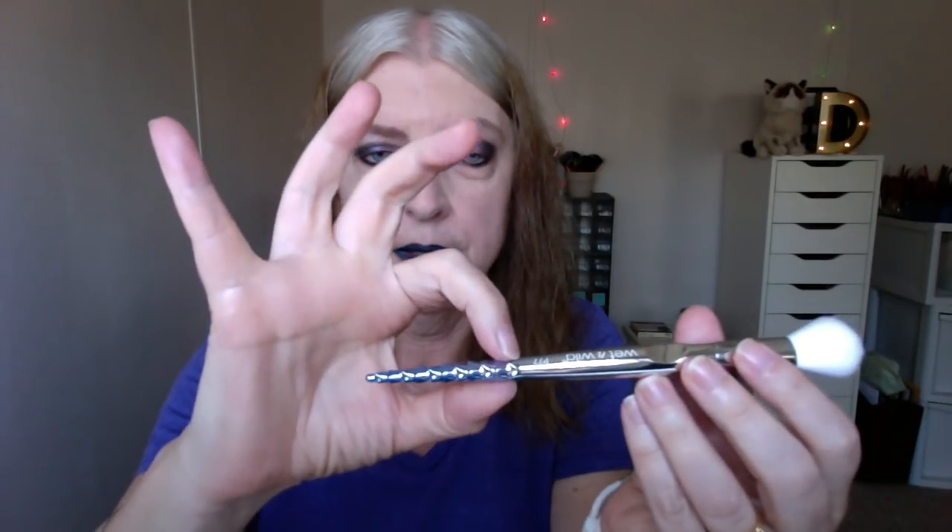The next one is the P77 brush, and this is a highlighter brush. It has white bristles instead of brown, and it has a silver and blue handle with the dragon's tail that just goes down, descending smaller and smaller. Wet n Wild is just killing it — I love this collection so much.